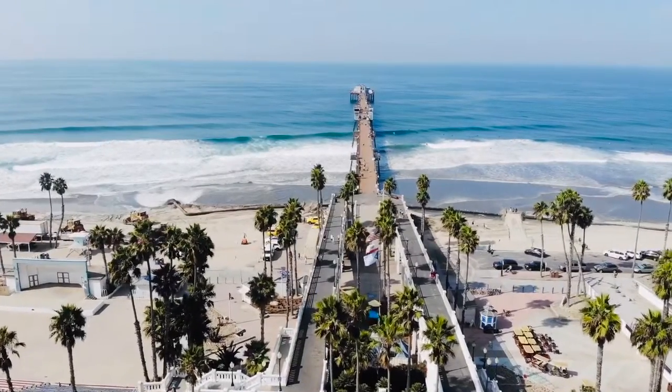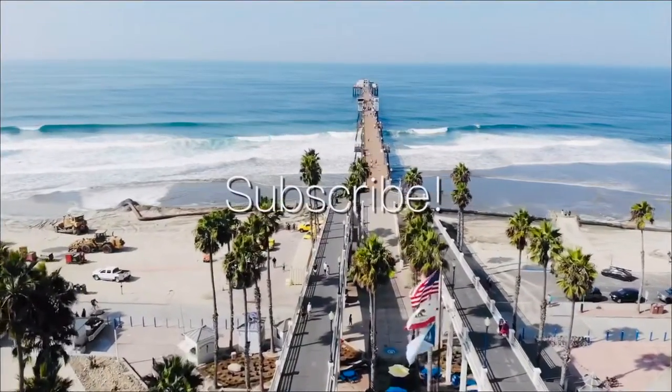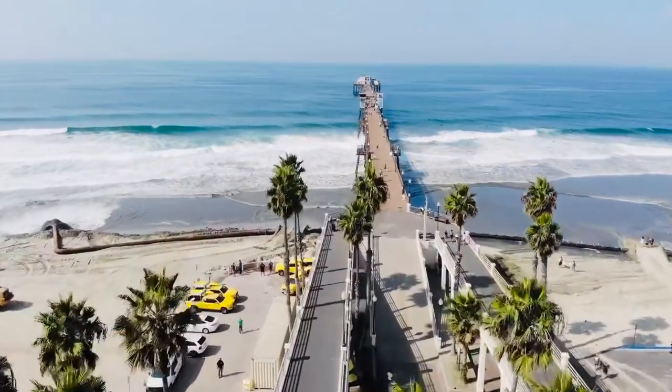Thanks a lot for coming with me today. I had a great time showing you the Oceanside Pier. If you liked it, please subscribe — there's plenty more videos to come. I'll see you on the next one.